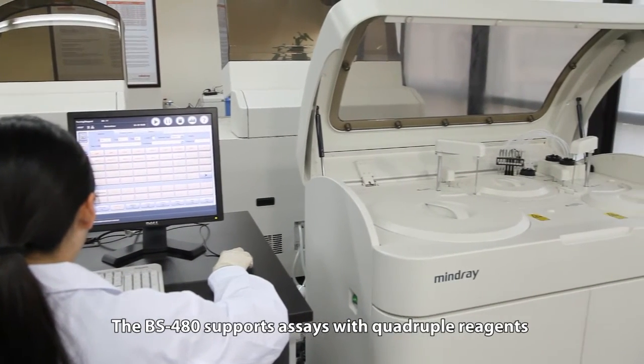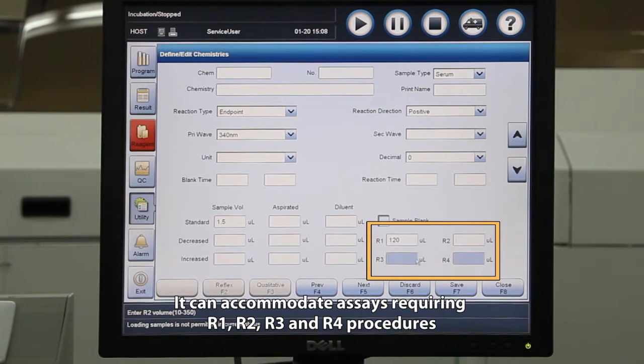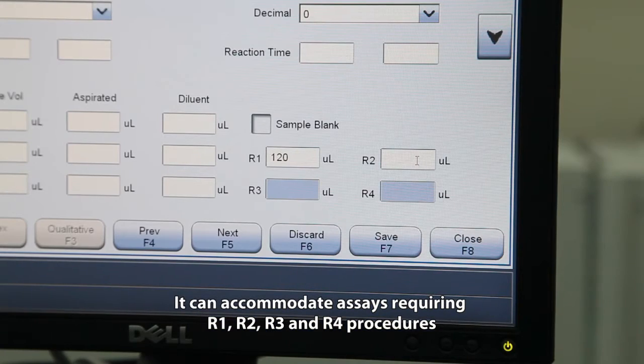The BS480 supports assays with quadruple reagents. It can accommodate assays requiring R1, R2, R3, and R4 procedures.